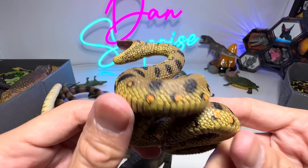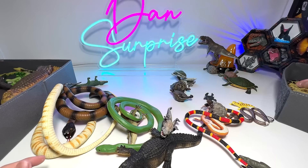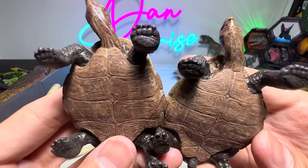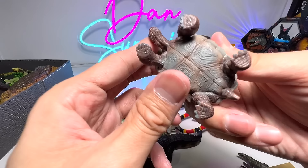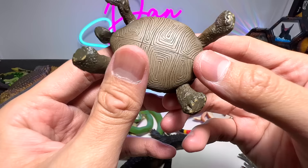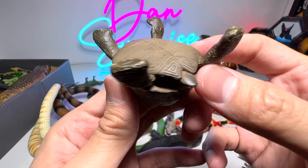And what is this? Let's have a look — it's a green anaconda, a 2014 Collecta figure, quite a nice figure. Here we have a desert tortoise — we have two of them. And this one is a giant tortoise from Schleich. This one should be a giant tortoise as well, and it's from Papo — a beautiful figure.